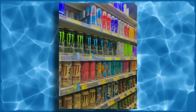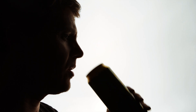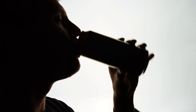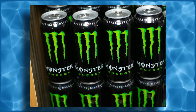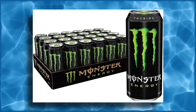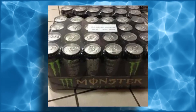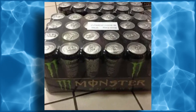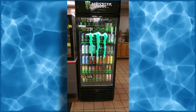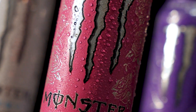Before the cans can be shipped out to stores, they undergo one final quality control check. Inspectors test random samples from each batch to ensure that the drink's taste, carbonation, and appearance are up to standard. Any cans that don't meet the company's strict quality guidelines are discarded or recycled. This attention to detail is key to maintaining the consistent taste and quality that Monster fans expect from every can. Once the quality checks are complete, the cans are packed into boxes or trays, ready for distribution. These boxes are carefully stacked on pallets and loaded into trucks for shipping to stores, restaurants, and vending machines around the world. From start to finish, the entire process is designed to be as efficient as possible, ensuring that Monster Energy drinks are produced quickly and consistently while maintaining the highest standards of quality.